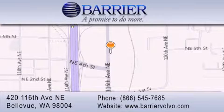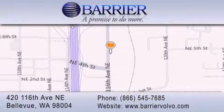For additional information, please visit our website, give us a call, or stop by our dealership. We are conveniently located in downtown Bellevue, just off I-405 at 420 116th Avenue NE.